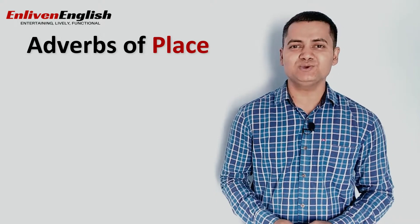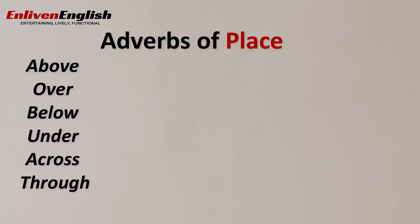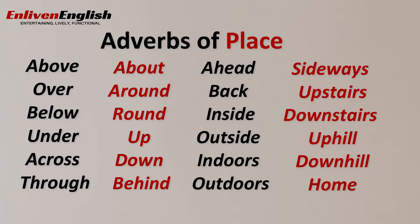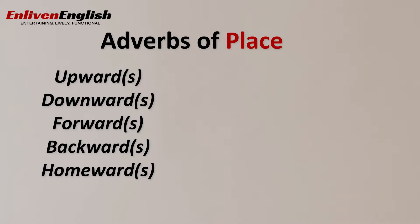Besides these commonly used adverbs of place, there are several others that we use daily. These include: above, over, below, under, across, through, about, around, round, up, down, behind, ahead, back, inside, outside, indoors, outdoors, sideways, upstairs, downstairs, uphill, downhill, home, upward, downward, forward, backward, homewards, out, off, on, nearby, near, left, right, etc.